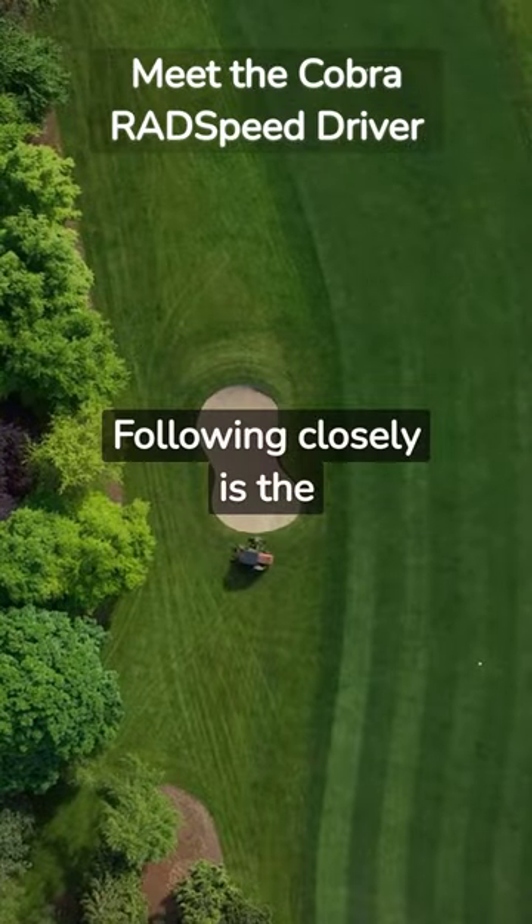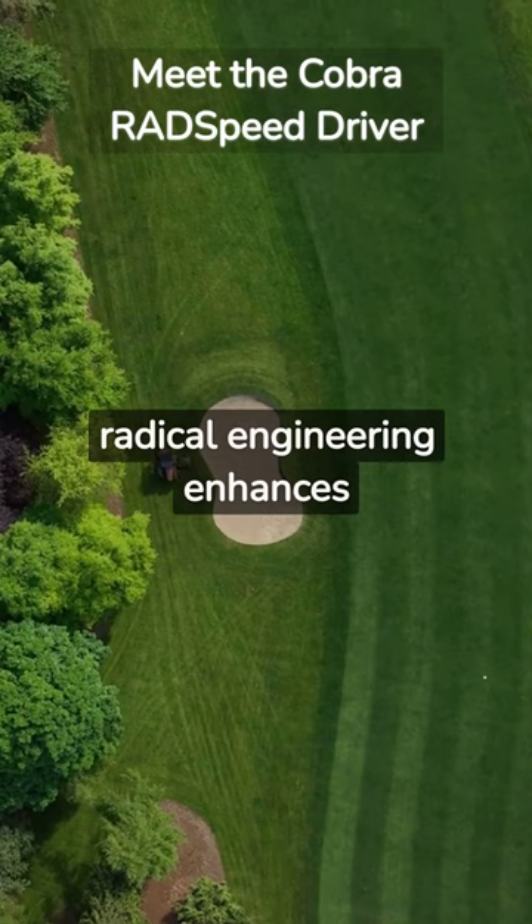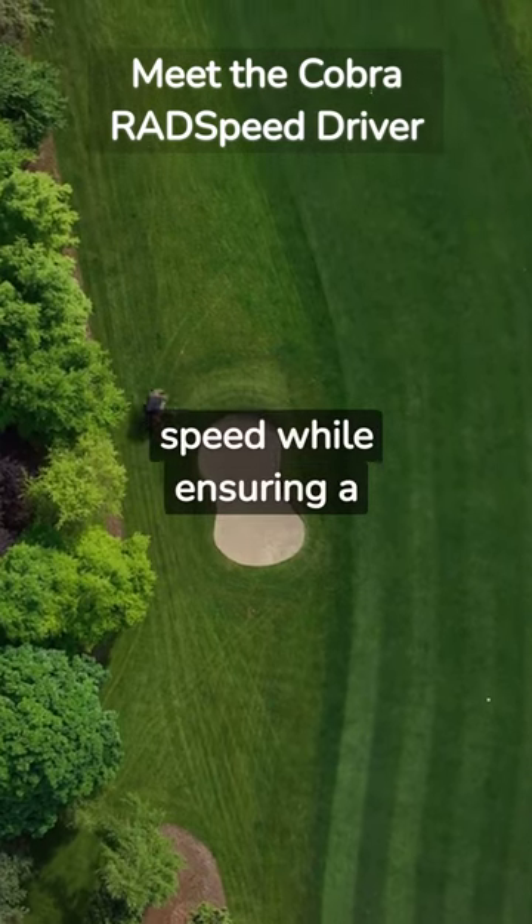Following closely is the Cobra RAD Speed Driver. Its radical engineering enhances speed while ensuring a precise trajectory.